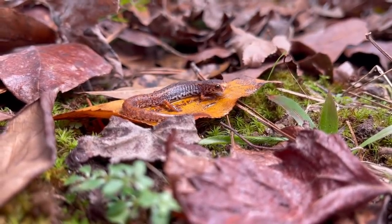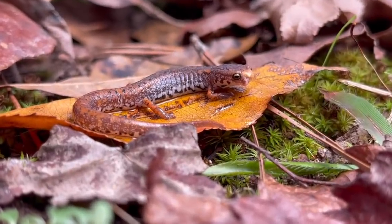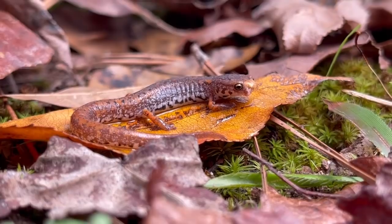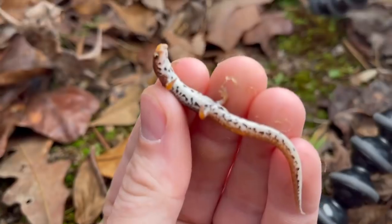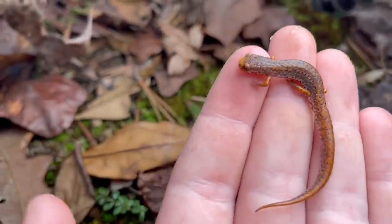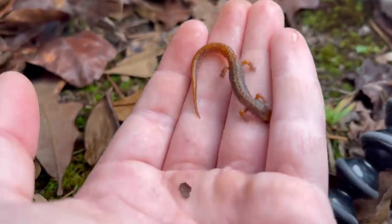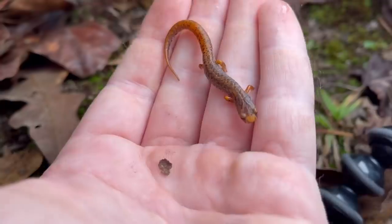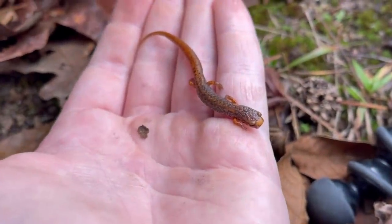Here's one more look at this four-toed salamander before I put him back under this piece of tin. You can kind of see that really awesome typical dairy cow belly pattern that these guys have - check that belly pattern out. Don't want to handle him too much, but we're gonna put him back under his tin and see what else turns up. These are one of our most unique salamanders in the US - their own genus Hemidactylium, the only species known in their genus.